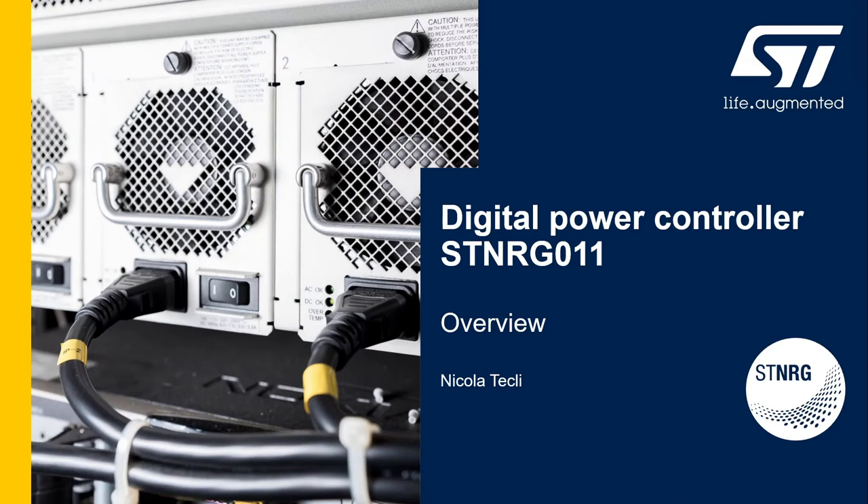Hello, my name is Nicola Tickly and I am a field application engineer with STMicroelectronics. In this video I'm going to give you an overview of the digital power controller STENERGY011.